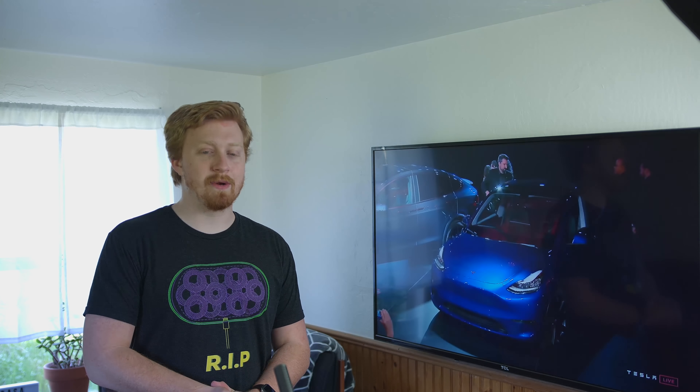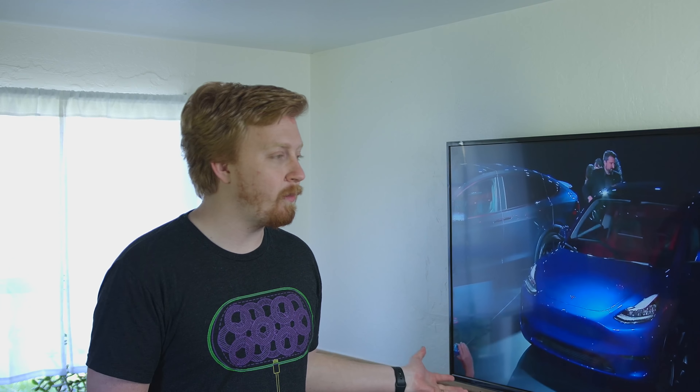SUVs are an incredibly popular demographic, especially in the United States, not just because people don't want to drive minivans — because they have a certain stench with them — but also because they're very functional and have a lot of practical use cases.